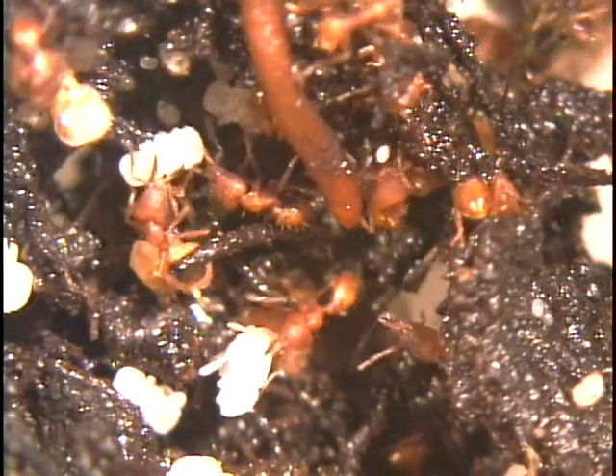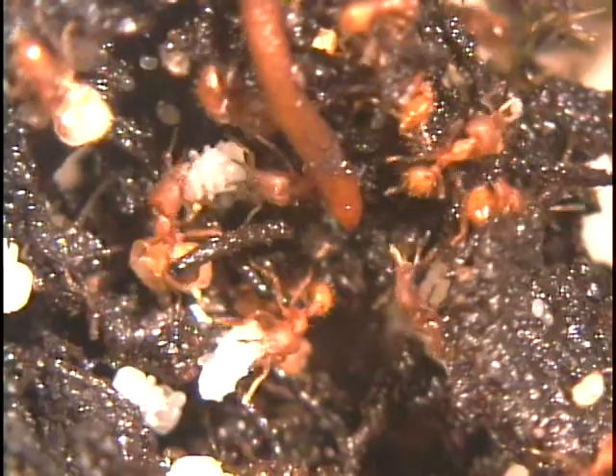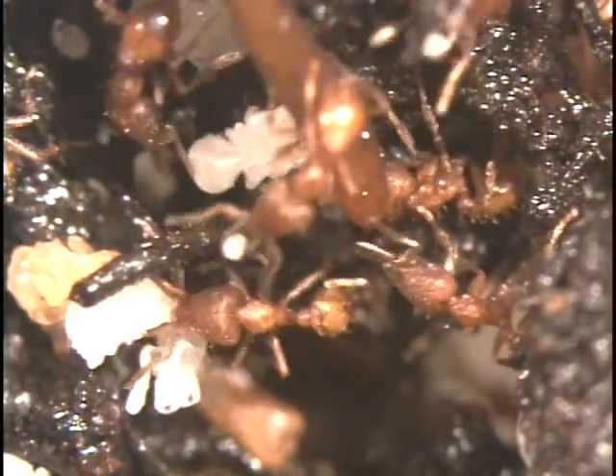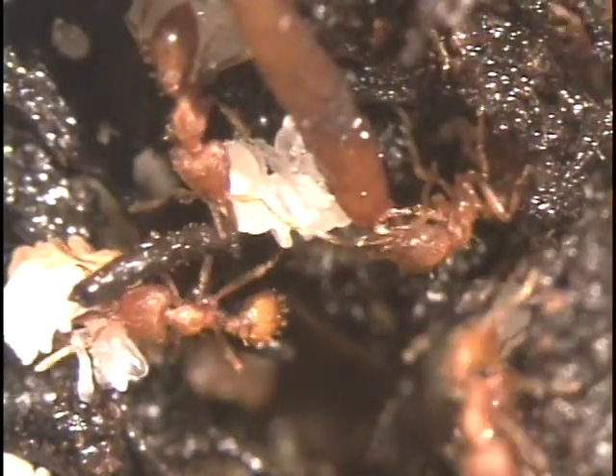This nest was just discovered in Braulio Carrillo National Park at a cloud forest site 1,000 meters above sea level. The nest was under epiphytes in a recent tree fall, and here you can see workers moving among the dense rhizomes of a moss mat. The white objects are larvae and pupae.